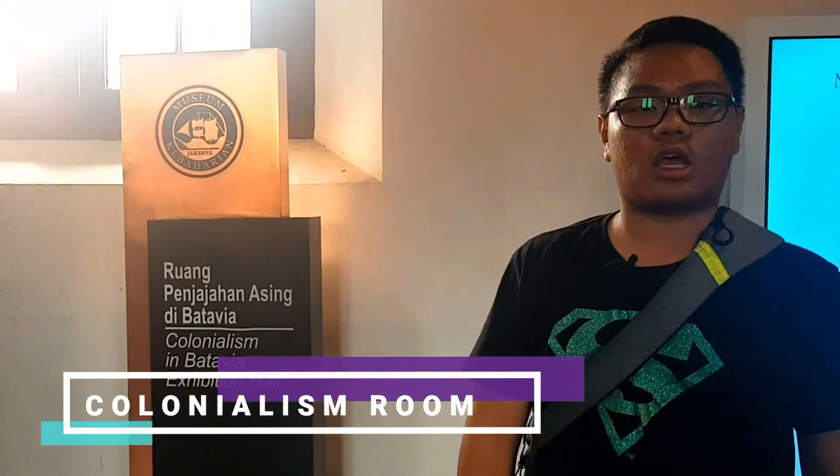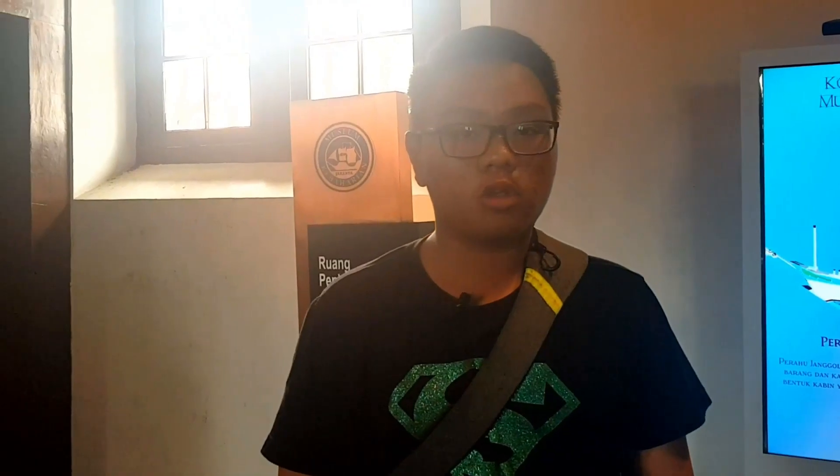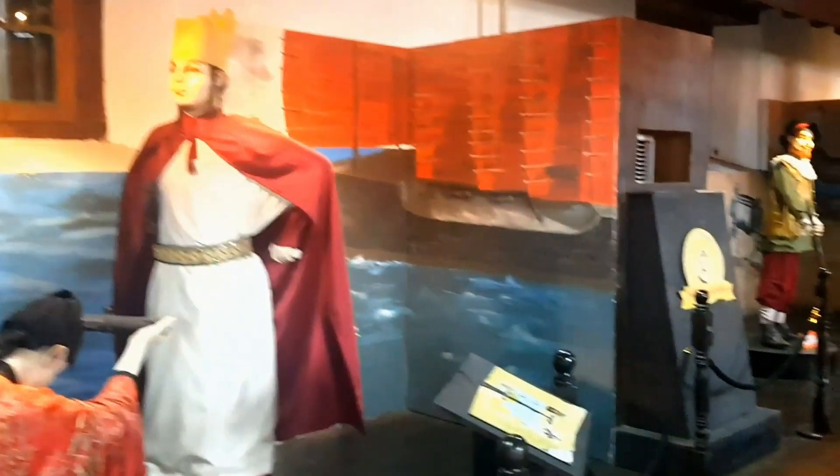The next room is the exhibition hall of colonialism in Batavia and the legends of world navigators. These are the famous navigators such as Marco Polo, Ibnu Batuta, Cheng Ho, and many others.